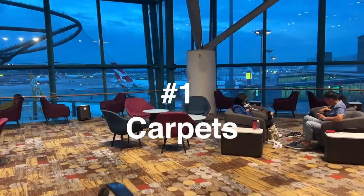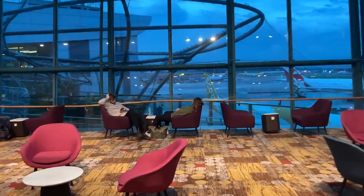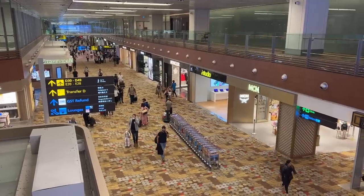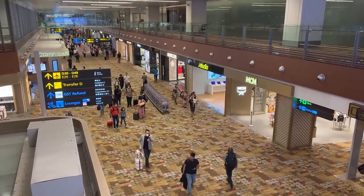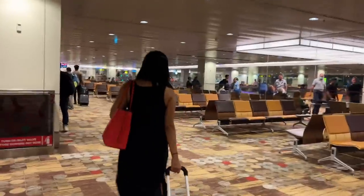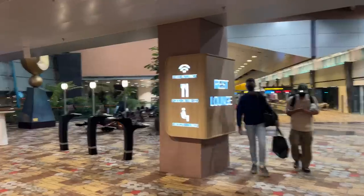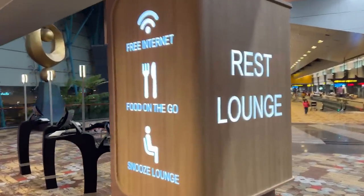Number one: carpeting. Carpeting feels more like you're in someone's house or a nice hotel room than being at an airport. It's also amazing because it has a practical function as well, which is that it absorbs sound — sounds like people rolling their suitcases, women in high heels, babies crying. This all means that you're less likely to feel fatigued as a result of a lot of overall noise.